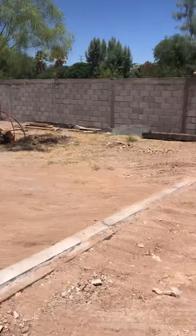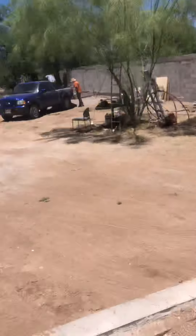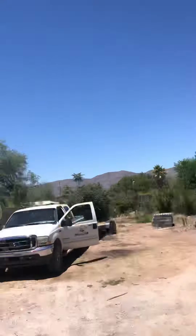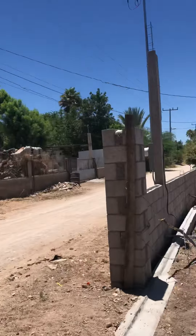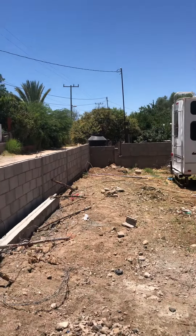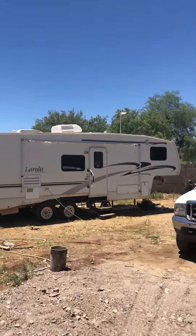Hey everybody, here we are on the property. Here's where you come in at — it's going to be a gate. You can see the runner there we put in, see the first wall we built, and then here's the front wall. You can see the electricity there, and then farther down you can see the water.